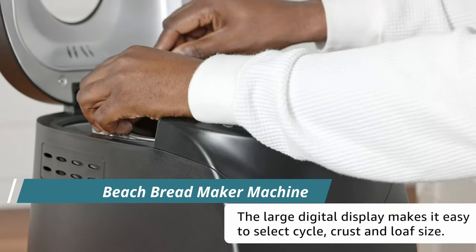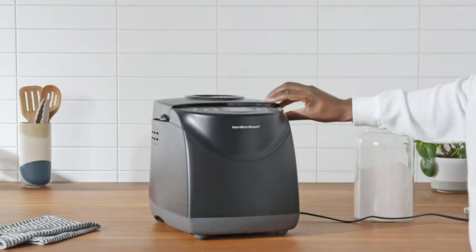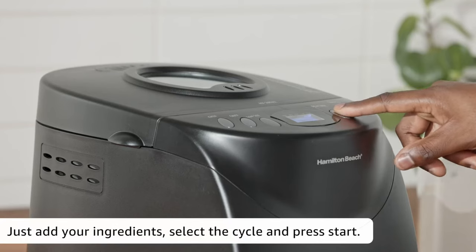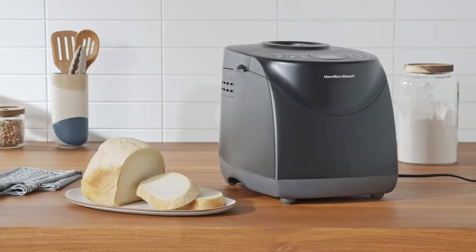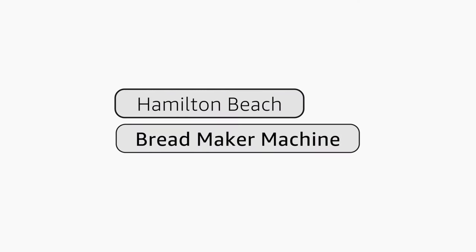Despite being one of the least expensive models, it has a slightly larger footprint, especially in terms of depth, which may have contributed to the success of its crust. The Homebaker also includes cake and gluten-free programs, making it one of only two models, like the Oster.